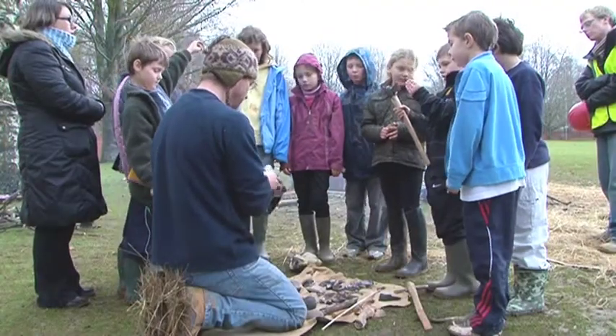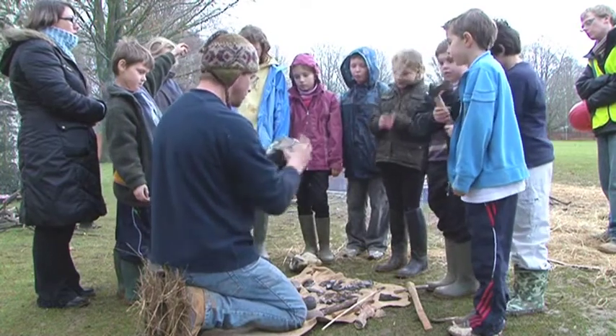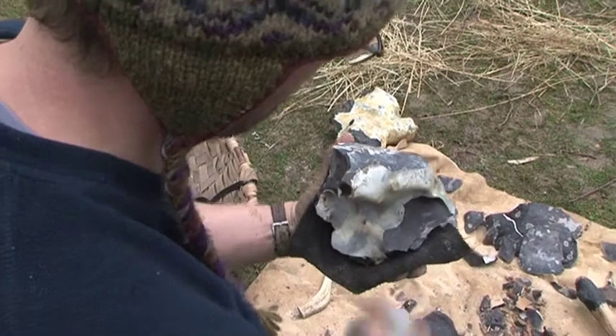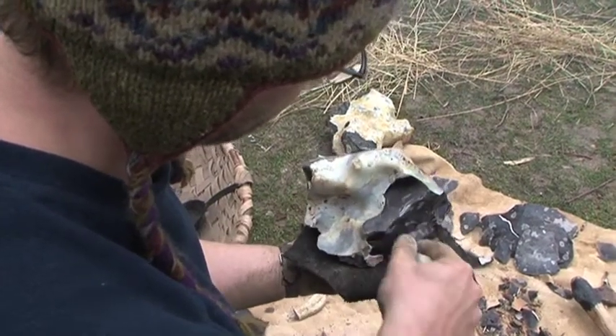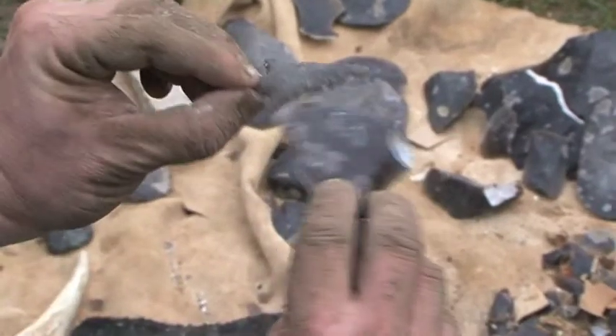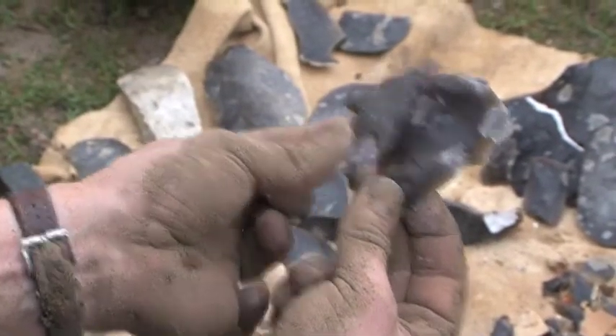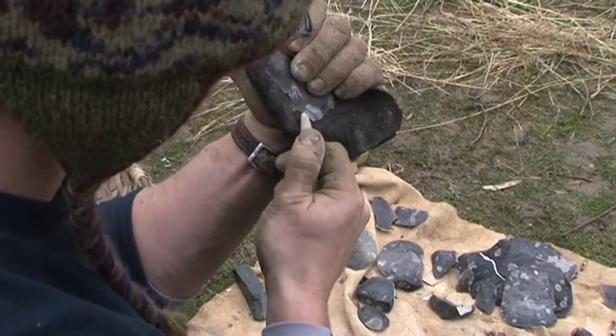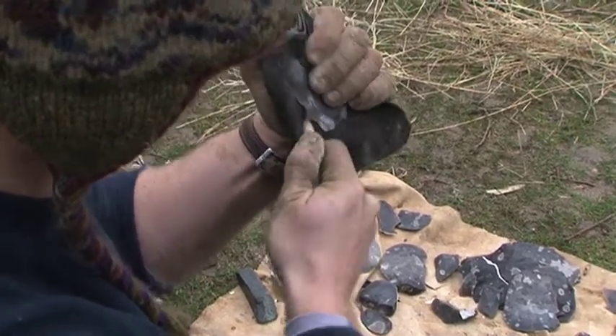Very quickly, a knife that is at least six times sharper than the sharpest knife you have at home. With a flake like that we could work it using a piece of antler to get an arrowhead of that sort of size, and we literally start to nibble off the edge. It's quite strenuous this.